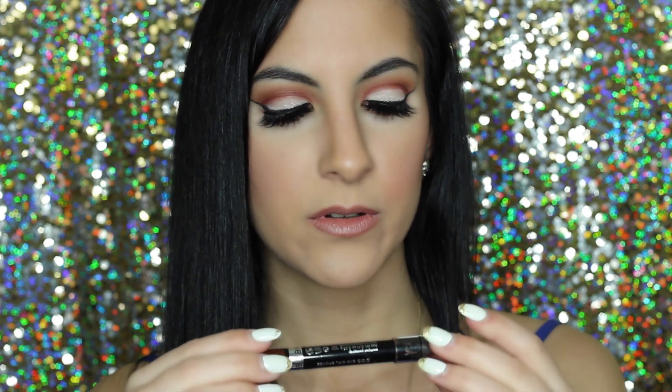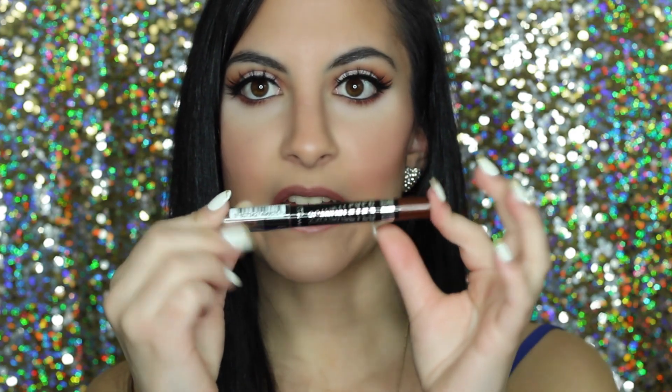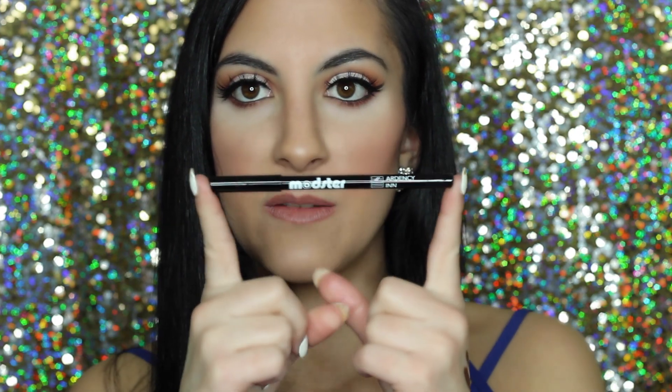Next is the Rimmel Scandaleyes eyeshadow sticks. I got like six of these recently from Walmart. They go on so pigmented and creamy. This one is like a neutral brown with a little shimmer — kind of a coppery brown. I just love putting this on my lid.